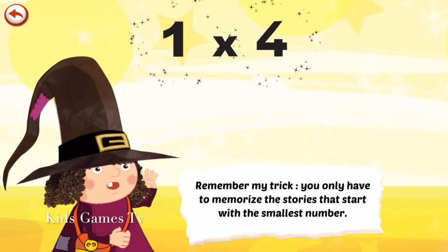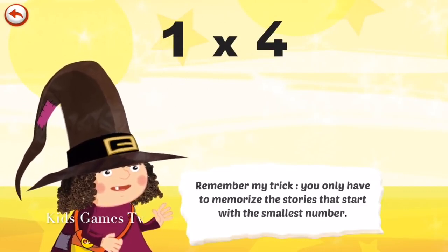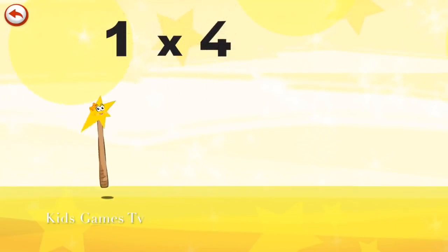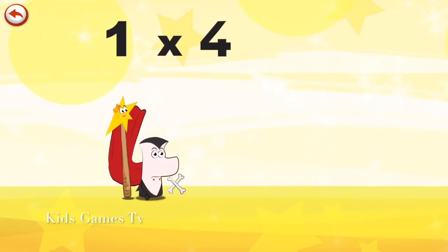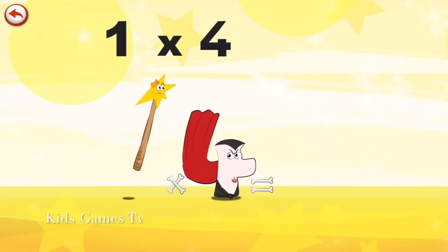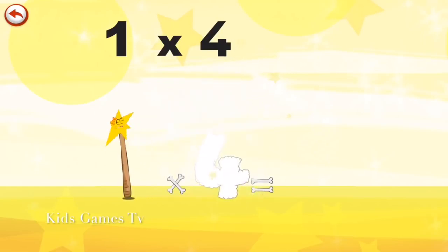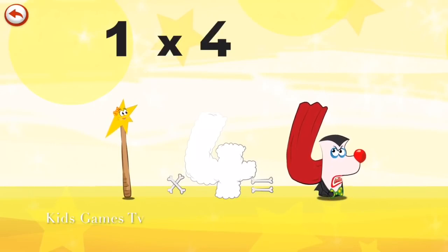Remember my trick. You only have to memorise the stories that start with the smallest number. What's the story of 1×4? Mrs Wonder Wand can't help playing tricks on her friends. When she comes across Mr Vamp 4, she casts a spell and changes him into Vamp 4 Clown.